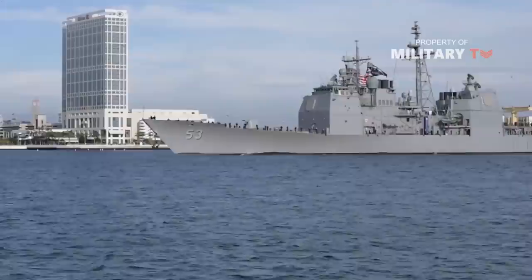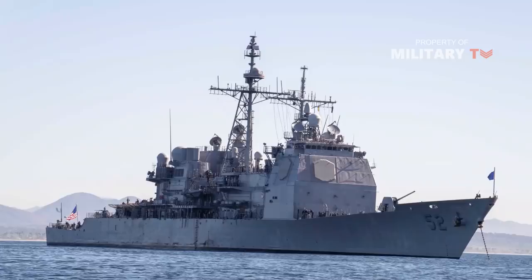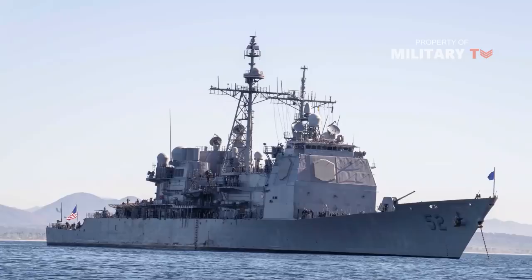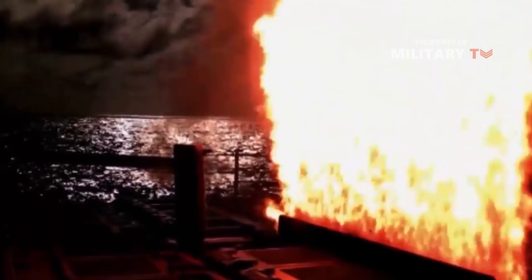The Ticonderogas were the first surface combatant ships equipped with the Aegis Weapon System, the most sophisticated air defense system in the world. The heart of Aegis is the SPY-1A radar. Two paired phased array radars automatically detect and track air contacts to beyond 322 km (200 miles). The Aegis system was developed to counter the serious air-to-missile threat that the Soviet Union and naval forces posed to US carrier battlegroups and other task forces.